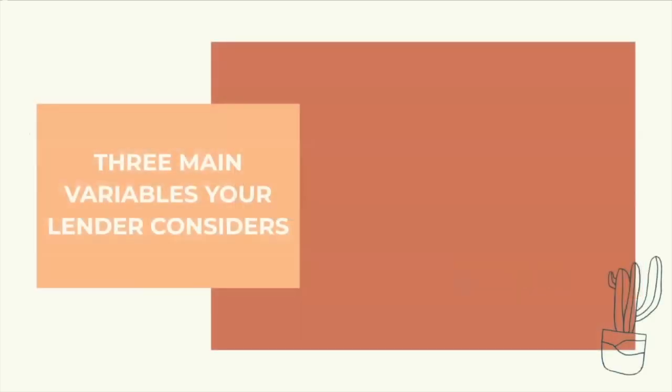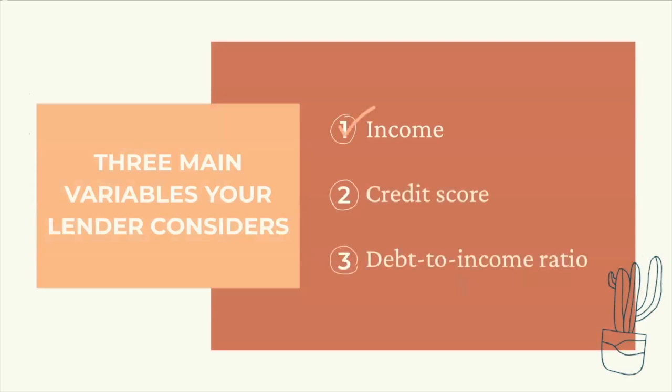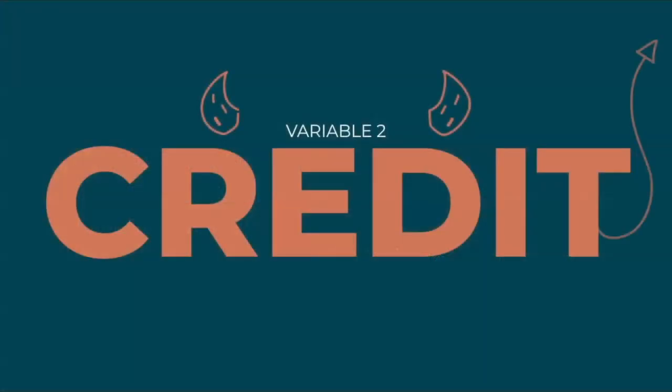That was a slight but useful tangent. Let's bring it back to the three variables your lender looks at. We just covered income. Now we're on to your credit score. At Open House, we feel a certain type of way about credit scores, but they're used to determine how likely it is that an applicant will repay a loan on time, so they're important to understand and look at. They're sort of like an adult GPA based on some counterintuitive metrics.